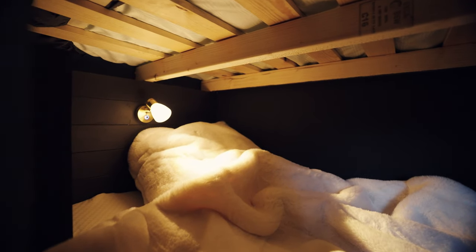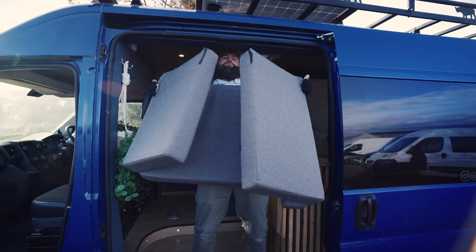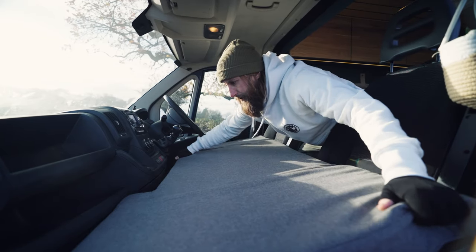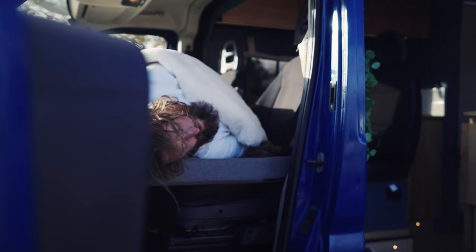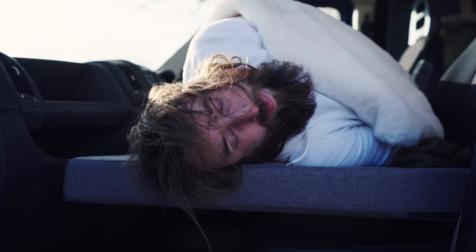The third bed is the cab bunk. This van is all about maximising space, so it's not the best bed in the world, but it is adequate — I've personally napped in there and it does the job. To be fair, the fourth person is probably the one you like least, so put them on the cab bunk!